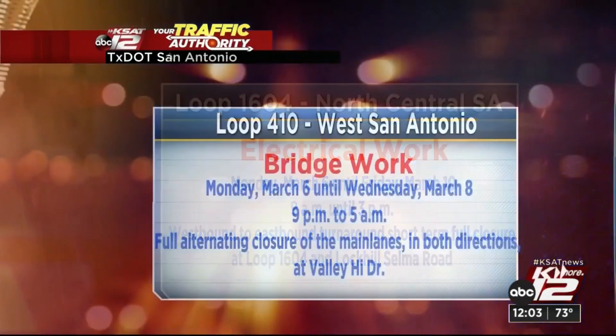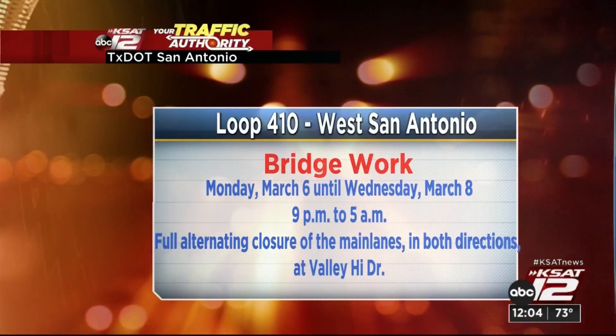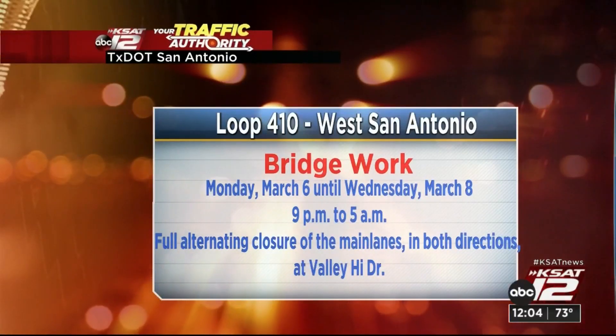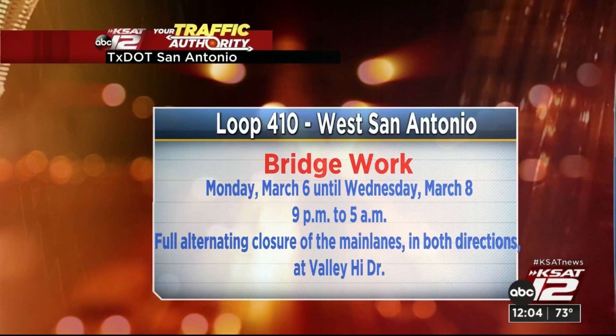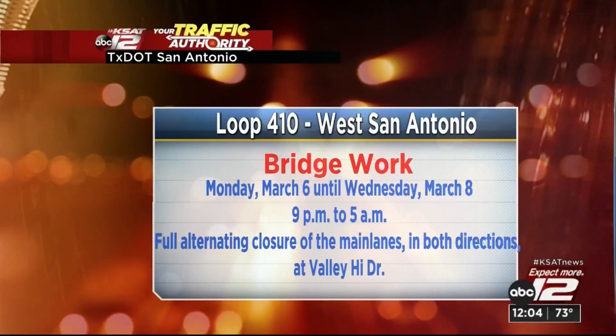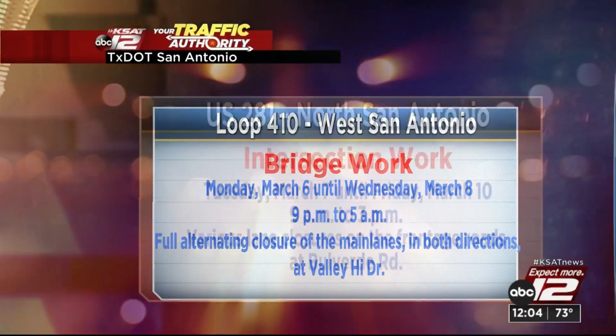We're not done yet. Let's jump over to Loop 410 on the west side of San Antonio, where bridge work will actually take place. This also starts on Monday, March 6th and takes us up to Wednesday, March 8th. This one is overnight — nine in the evening to five in the morning — when you will see full alternating closures of the main lanes in both directions right there at Valley High Drive. So watch out for crews there.